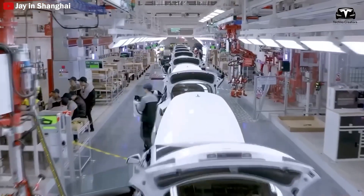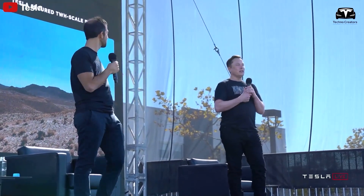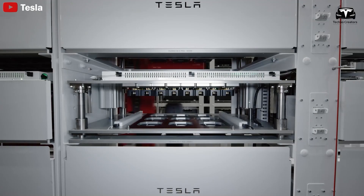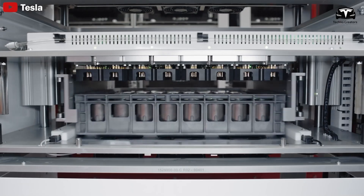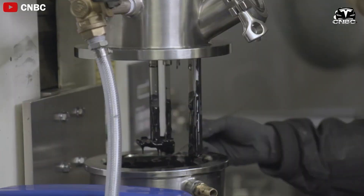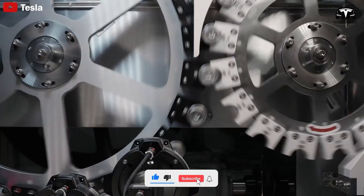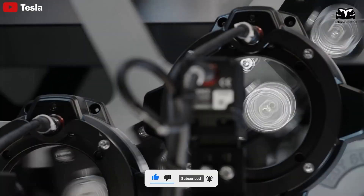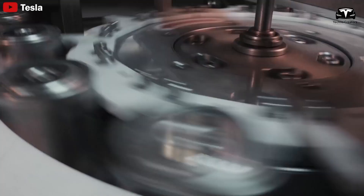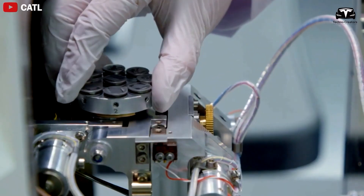With Tesla's million-mile battery, these numbers could be taken to an entirely new level. If you found the content useful and want to discover more interesting information about Tesla EVs, don't forget to hit the like button and share this video. Make sure to subscribe to Techno Creator and turn on notifications so you never miss our latest videos.